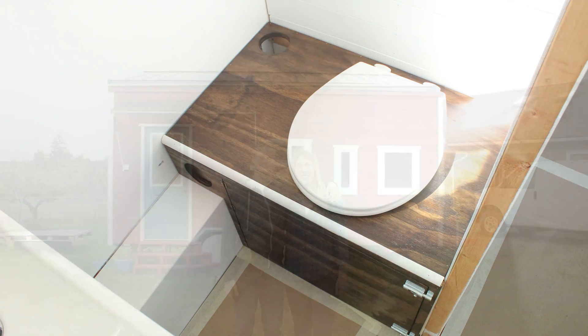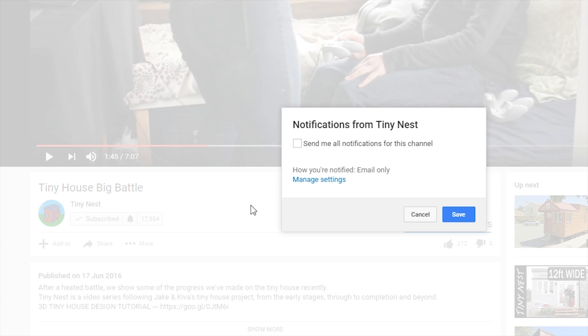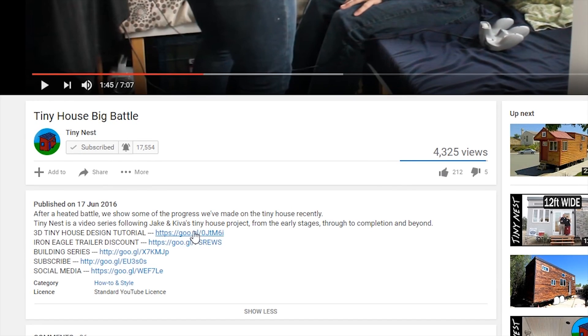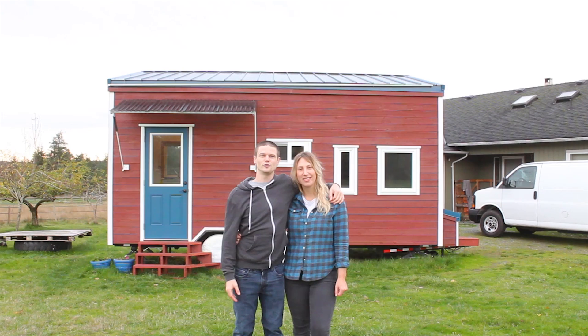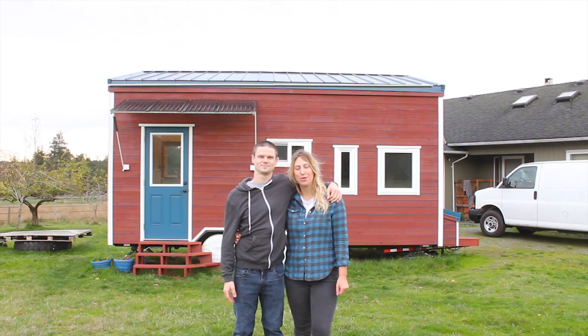Thanks for watching. Subscribe if you like what we're doing, and turn on email notifications so you never miss a video. You can also find extra resources in the description below.